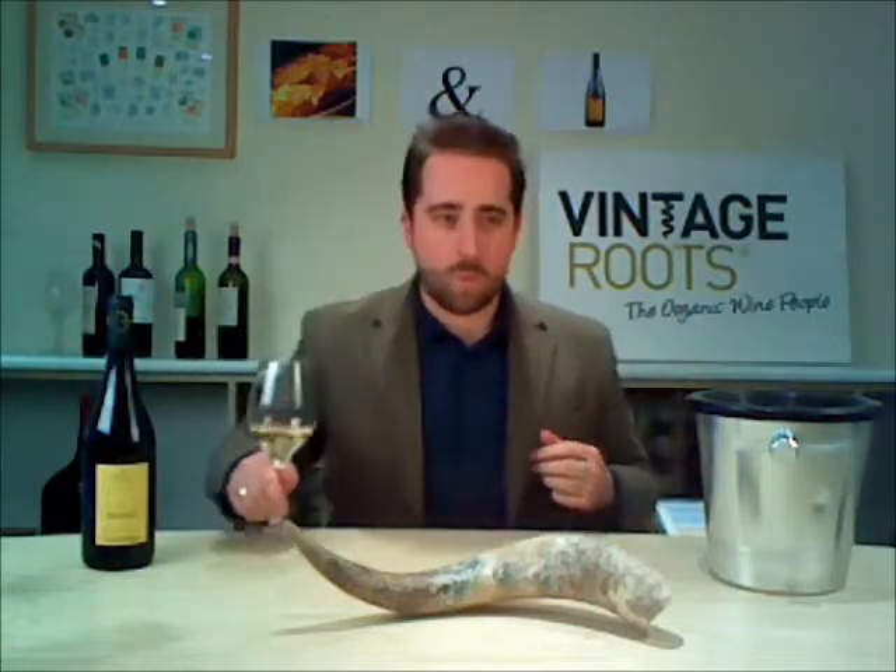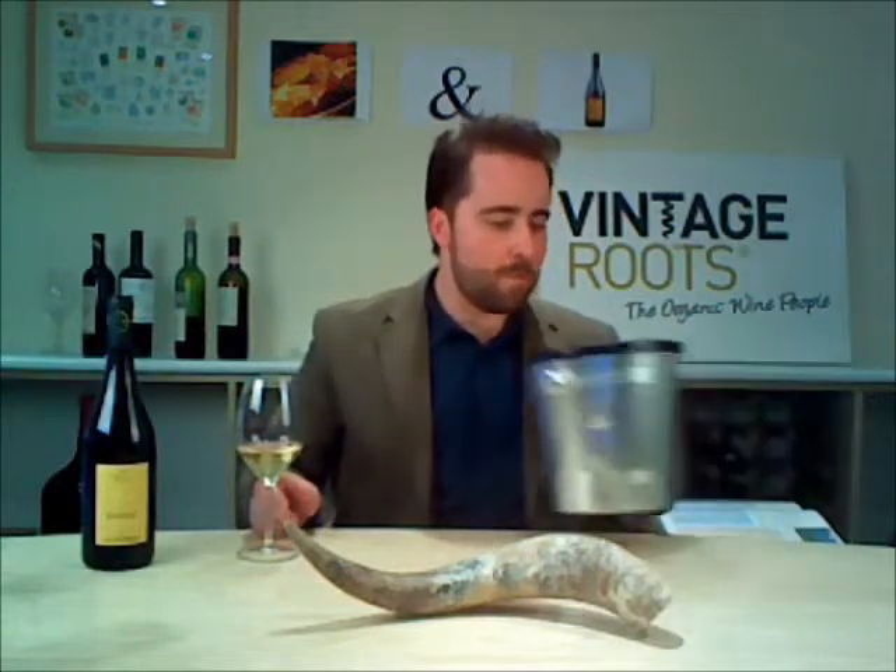On the mouth, absolutely lovely - crisp apple, really good round mouth-filling flavour. Dry with a really long, beautiful finish, you can still taste it in my mouth now.